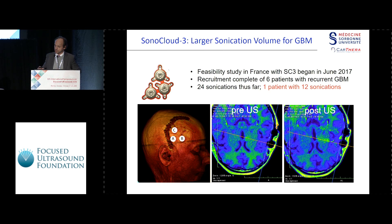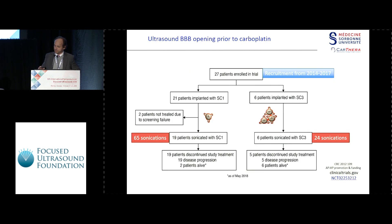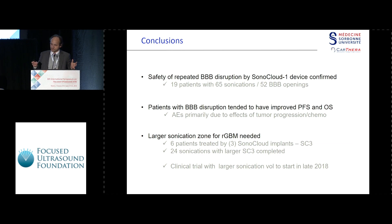So we decided to implant three devices. We have on one side the first 21 patients with 65 sonications implanted with one device, and we added new patients with three devices. It has shown by now that it was apparently safe, and we have a lot of sonication treatments, so we're confident for the future. The key question is how big should the blood-brain barrier opening be — apparently, the bigger the better — so for the future we are now making an extension of the volume of sonication.